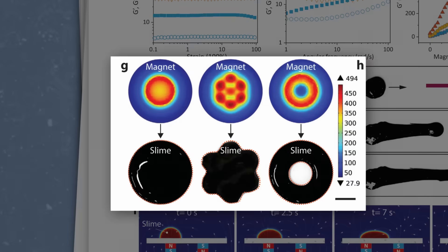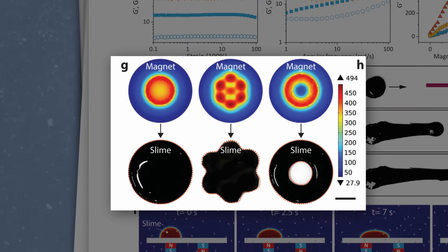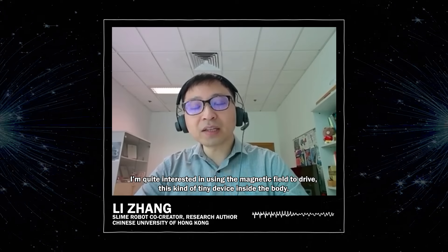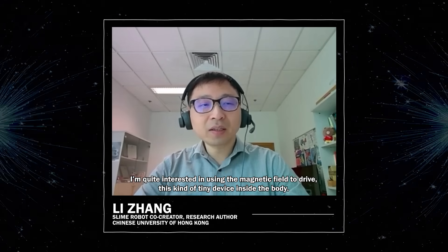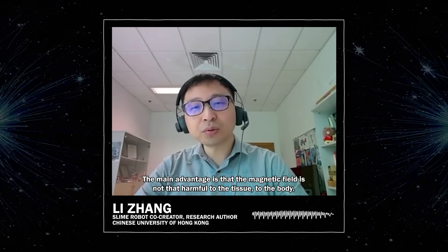What gives the slime its unique ability to move are tiny particles of neodymium magnets. Neodymium can create powerful permanent magnets that are super useful when you need a low magnet mass or volume. Because the slime is so small, the researchers wanted to use tiny magnets with high power. These magnetic particles within the slime can be manipulated in order to make it travel, rotate, or form different shapes. As one researcher noted, the main advantage is that a magnetic field is not that harmful to the tissue or the body.